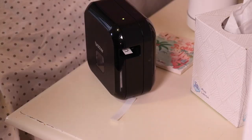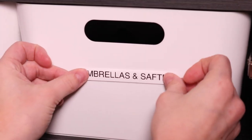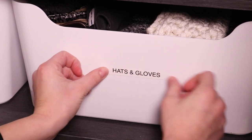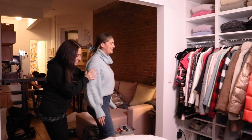Labeling is key to maintaining the space, especially if you live with other people. In Jess's space, it's just her in the apartment, so we labeled some areas and skipped labeling in others where we felt she could maintain it without them. Labeling gives each category a specific home — when it has a home, you're more likely to put it back in that spot.